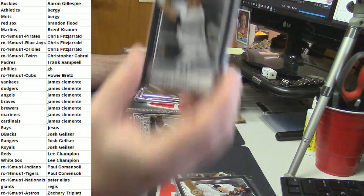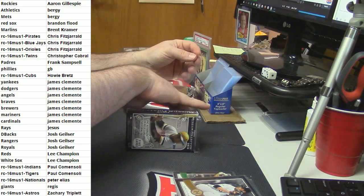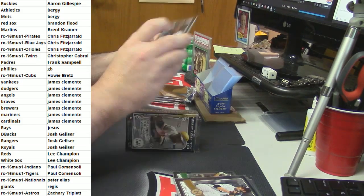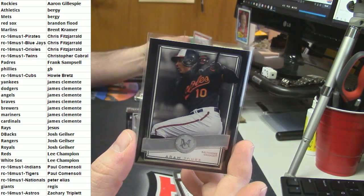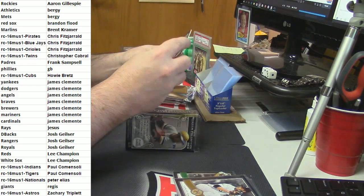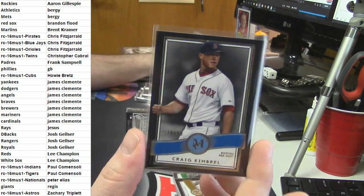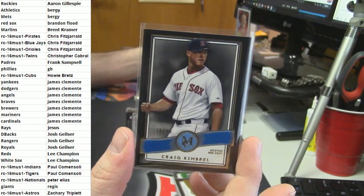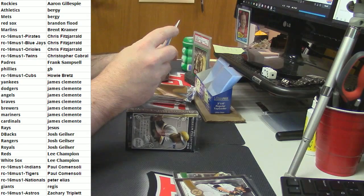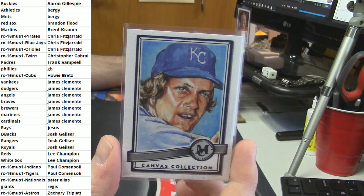For the Yankees - Rob Refschneider. These Yankees cards are just getting out of control. For the Orioles - Adam Jones. 16 out of 99, Boston Red Sox. Canvas collection for the Kansas City Royals - George Brett.